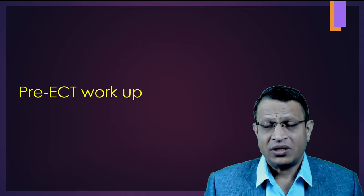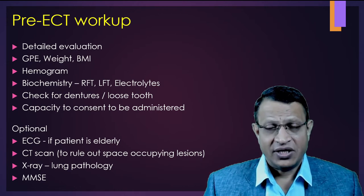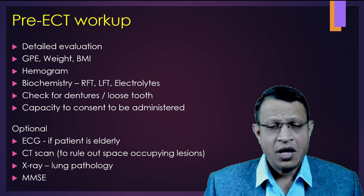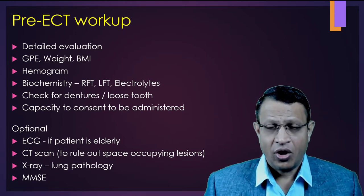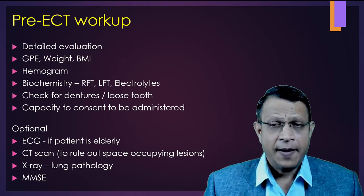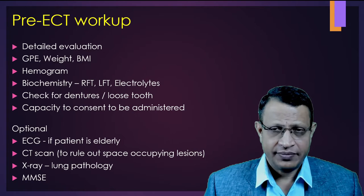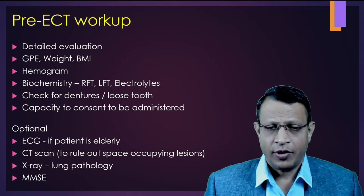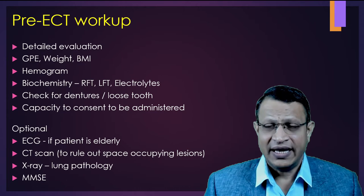Let's understand what are the pre-ECT procedures you should do. First and foremost, you need to do a detailed evaluation of the patient. General physical examination has to be done. Weight and body mass index need to be calculated. Hemogram, biochemistry such as renal function test, liver function test, and electrolytes. Check for dentures and loose teeth. Optional investigations include ECG in elderly patients, CT scan to rule out space-occupying lesion, X-ray of the lung if there is lung pathology, and mini mental status examination.